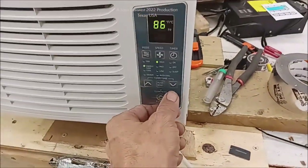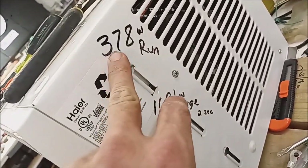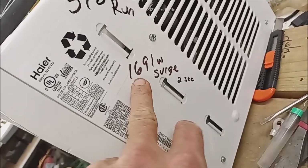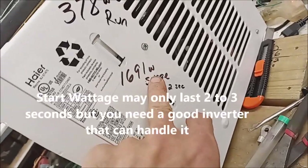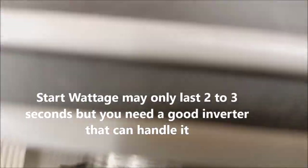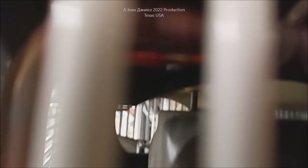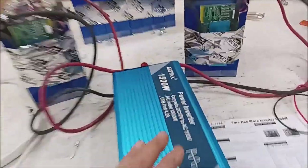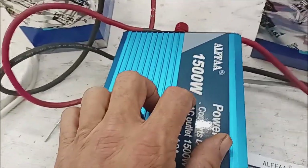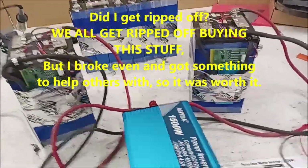Then we're going to kick on the compressor. This air conditioner has 378 run watts and 1691 starting watts - that's how much power it takes to start the compressor. Going down further you're going to hear it. Can you hear it? Look at that - this little Alpha, 175 to 180 bucks, is running that air conditioner off of two recovered, failed batteries.